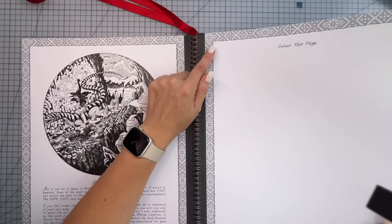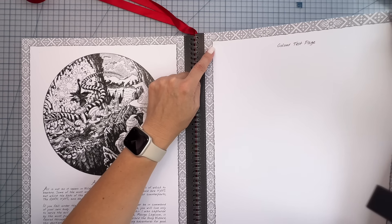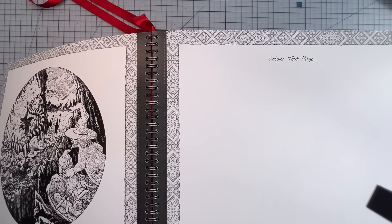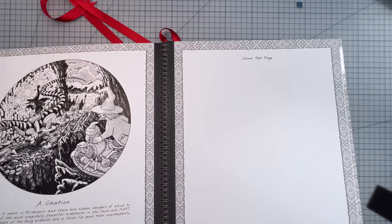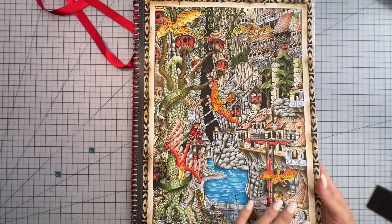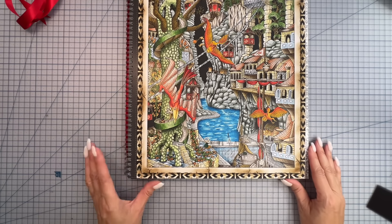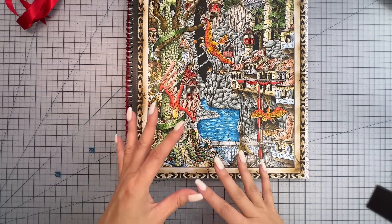On the back of the test page you can see maybe a little bit of shadowing from the dark green Ohuhu marker, but I wouldn't call it bleed-through — just a slight shadow. In the areas I did use them on my actual page — specifically the clothing — I had no bleed-through at all. I'll zoom back in now so we can look a little closer.